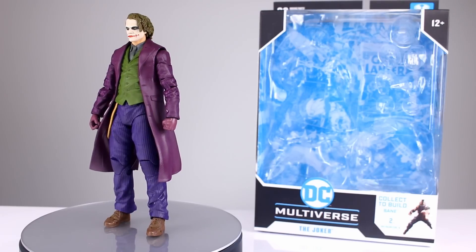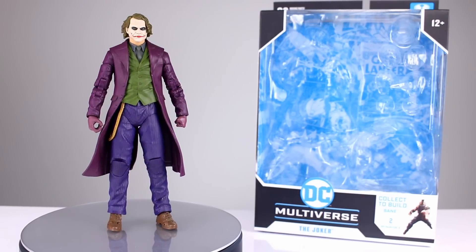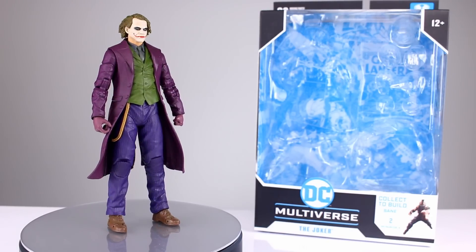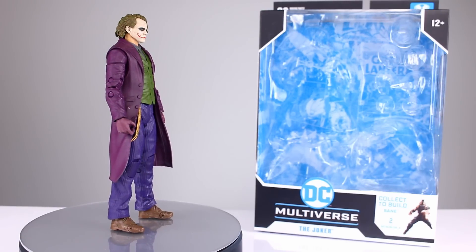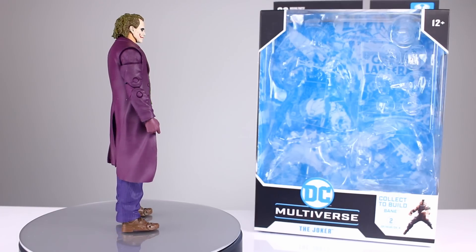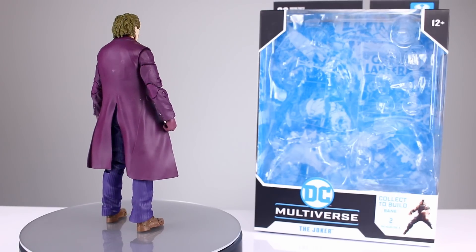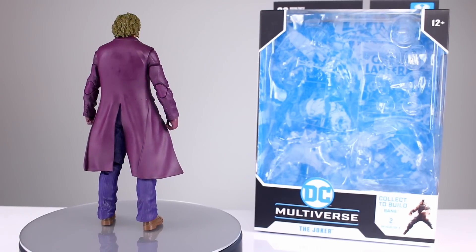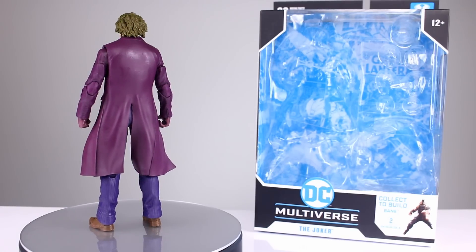Hey, what's up guys, this is Anthony from Anthony's Customs, and for this review we are looking at the McFarlane Toys DC Multiverse the Joker from the Dark Knight Trilogy. I know this is probably a lot of people's favorite version of the Joker. It's certainly my favorite live action Joker. I don't see the appeal of Jack Nicholson's Joker — I just don't get it.